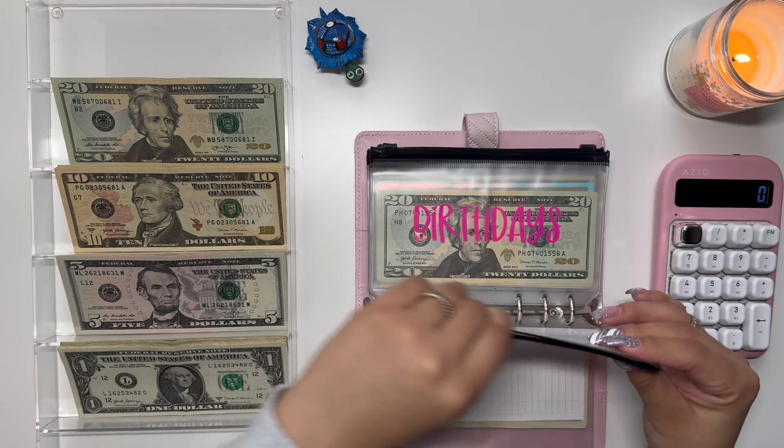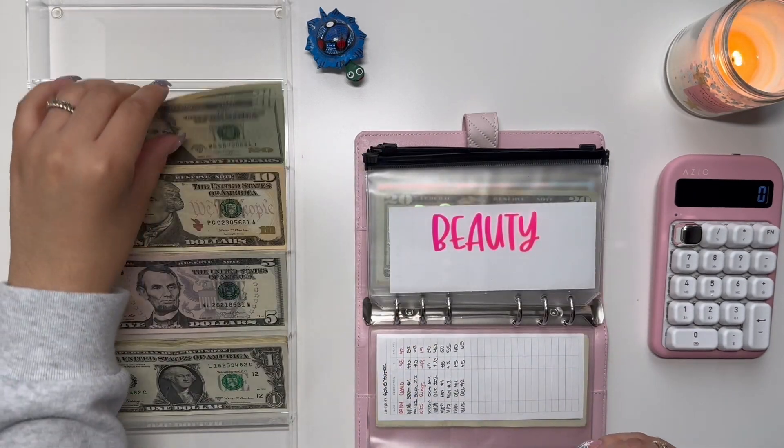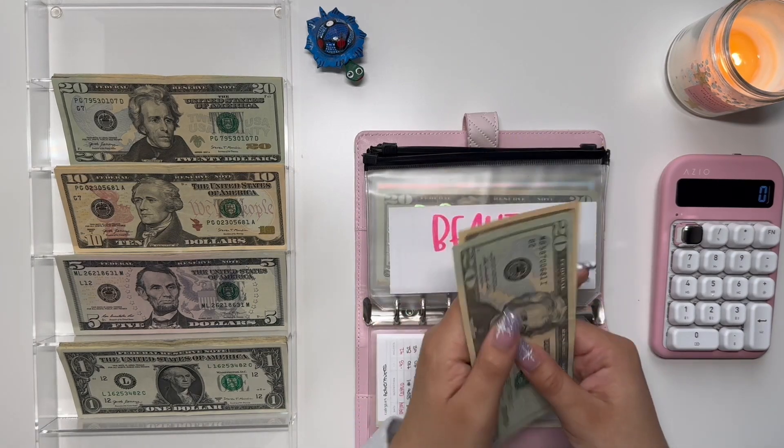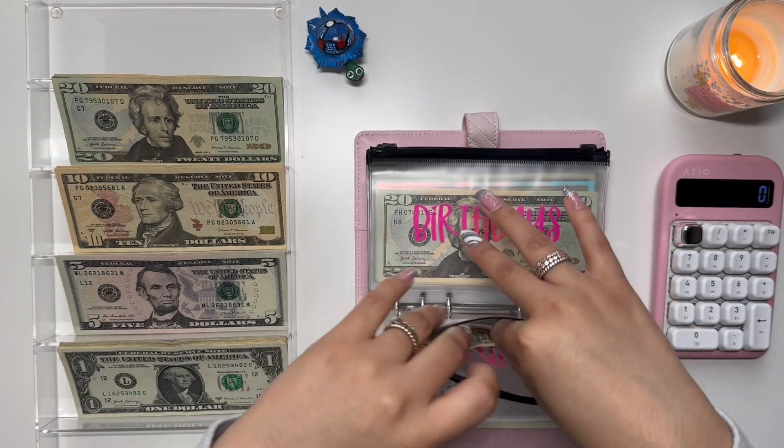Moving on to Beauty. Beauty is going to get $20 — that's enough for my threading. I have $30 in there, and I shouldn't need anything else, so that's good.